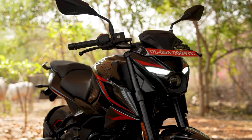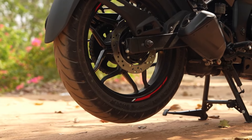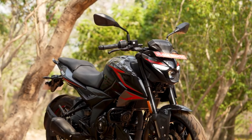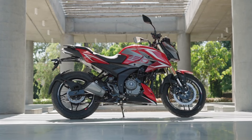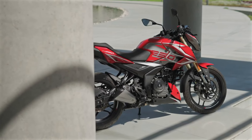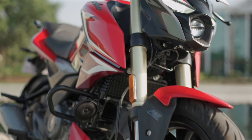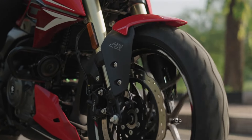In summary, the updated Bajaj Pulsar N250 is a well-rounded motorcycle that packs a punch in terms of power, style and advanced features. With its robust engine, enhanced digital console, traction control, customizable ABS settings and improved handling, it offers an engaging and safe ride. Whether you're a seasoned rider or someone just beginning your journey in the world of motorcycles, the Pulsar N250 fits all. So gear up and get ready to ride the most powerful Pulsar yet.